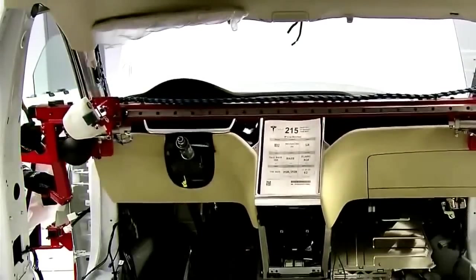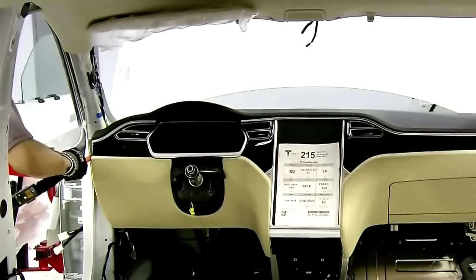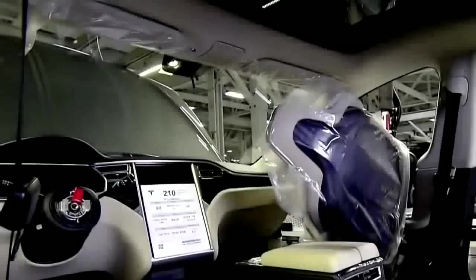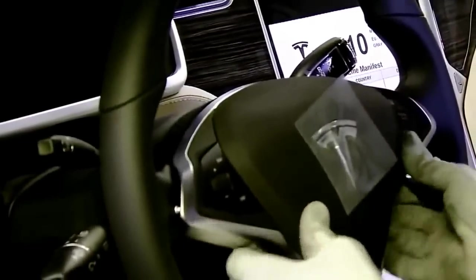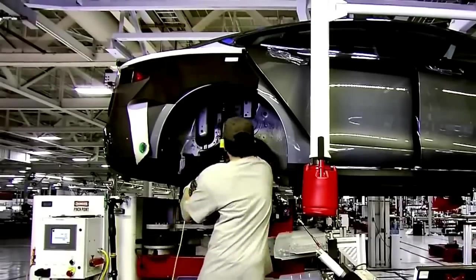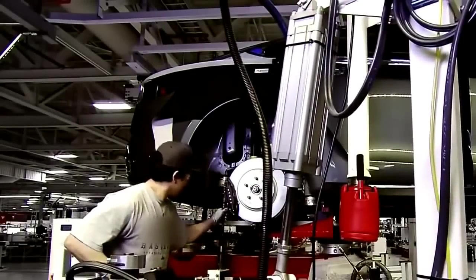Workers use a hydraulic hoist system to install the completed instrument panel. The hoist helps prevent worker injuries and minimizes the chances of any damage during assembly. Technicians install the 12-way power-adjustable heated front seats. Drivers can access many of the touchscreen functions directly from the steering wheel. A worker raises the Model S's drive unit up under the car and secures it in place. The drive unit fits into the rear axle assembly, providing power directly to the wheels with no need for the usual drive shaft.